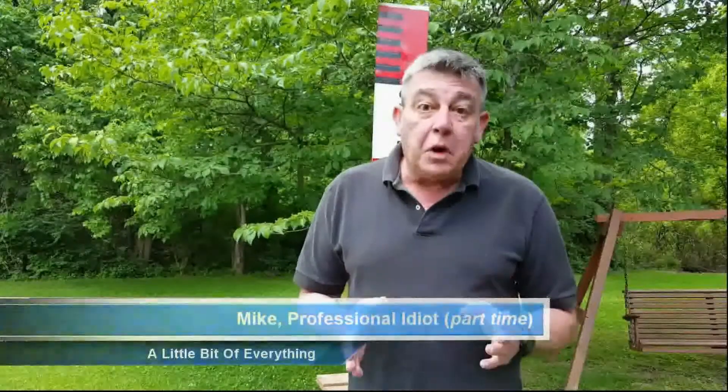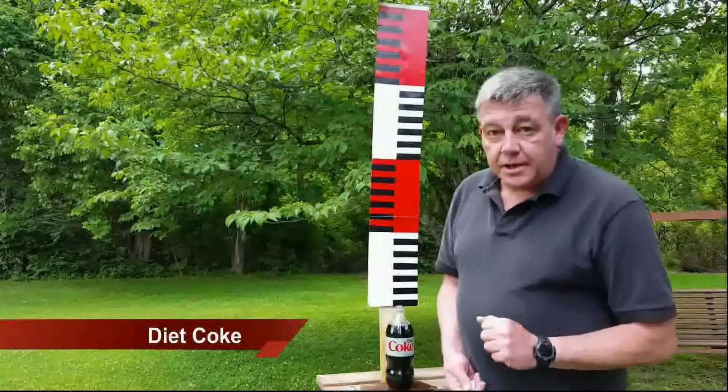Well, a friend of mine just told me I'm an idiot. One Mentos won't do it in a two-liter bottle. So I need to up the game and put in four Mentos. So that's me — the part-time professional idiot. Okay, it's part-time professional idiot with four Mentos in Diet Coke. Here we go.